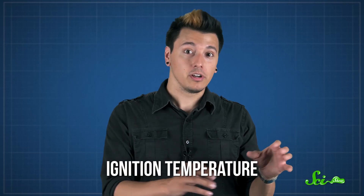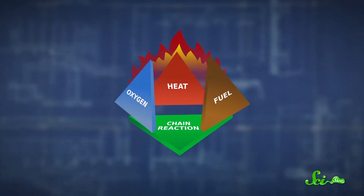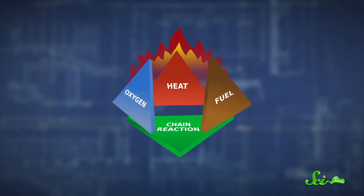The fuel can be anything from wood to metal to grease. When it's heated to a very high temperature — what's called the ignition temperature — and when there's oxygen around, a fire starts. Then a chain reaction will add heat to the fire, keeping it going. Oxygen, fuel, heat, and that chemical chain reaction make up what's known as the fire tetrahedron, and a fire extinguisher works by removing at least one of these elements.